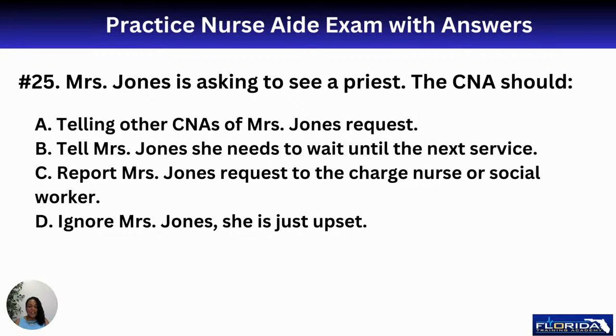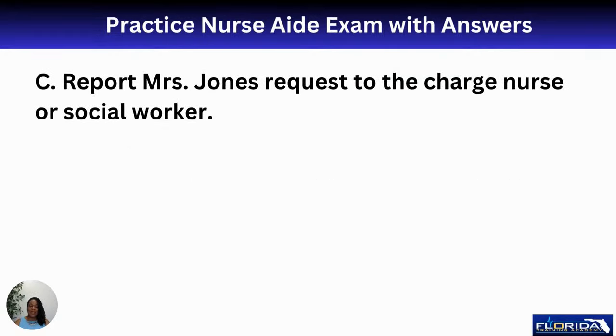We're halfway done, everybody. Number twenty-five: Mrs. Jones is asking to see a priest. The nurse aide should A, tell other CNAs; B, tell Mrs. Jones she needs to wait until the next service; C, report the request to the charge nurse or social worker; or D, ignore her. We know you're going to C — report her request to the charge nurse or social worker so we can get that priest to come in.